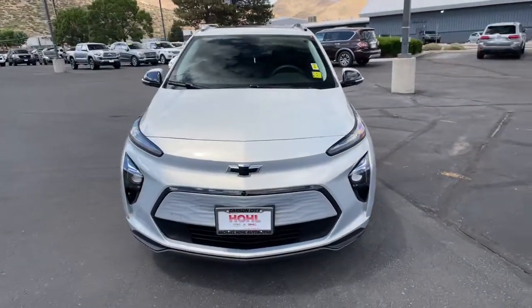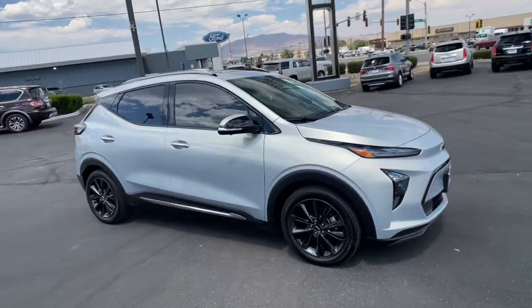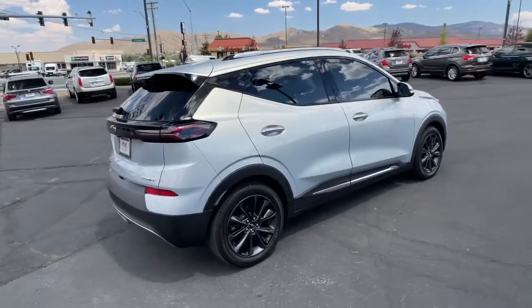Looking for your dream car? It could be the 2022 Chevrolet Bolt EV. This vehicle still has fewer than 5,000 miles on the clock, so it won't last long.